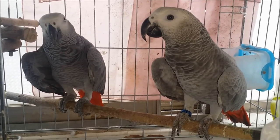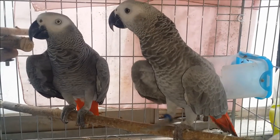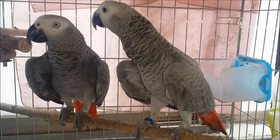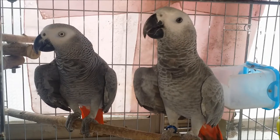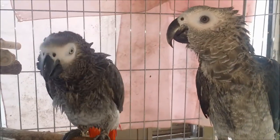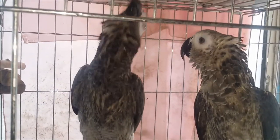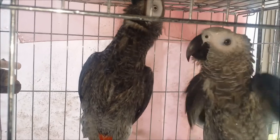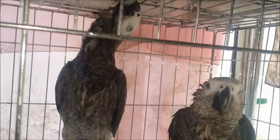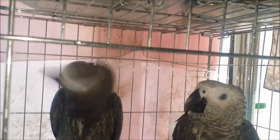Parrot feathers are wrapped in straw-like sheaths and emerge from the parrot's body. Parrots chew these straw-like sheaths every day with their beaks and pull their feathers free from the sheath. If they do this dozens of times a day, the feathers become beautiful parrot fur. The straw-like sheaths are chewed by the beak and fall to the ground as powder, or some remain on the feathers. This protective powder cap is called parrot powder.